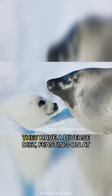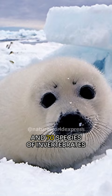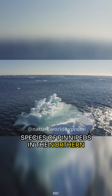They have a diverse diet, feasting on at least 67 different species of fish and 70 species of invertebrates. Harp seals are the most abundant species of pinnipeds in the Northern Hemisphere, which includes seals, sea lions, and walruses.